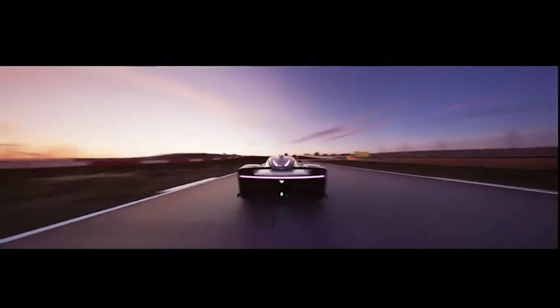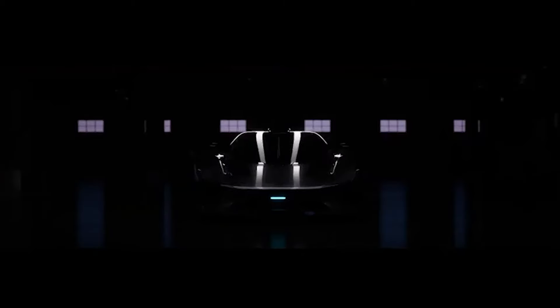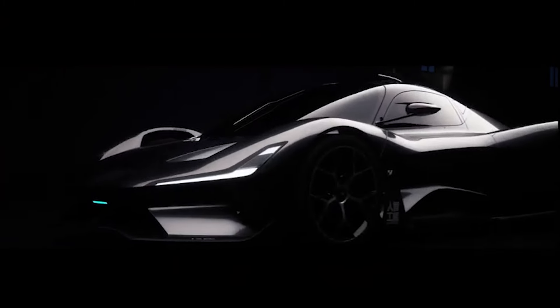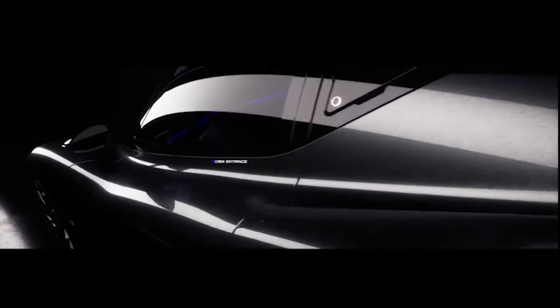Ladies and gentlemen, brace yourselves for one of the most mind-blowing electric vehicles to hit the road since the invention of wheels. And trust me, this one's more electrifying than your last attempt at fixing your own car. The Geely GUA Robo-X isn't just another electric supercar — it's a rocket on four wheels with a hint of luxury and a whole lot of attitude. This car goes from 0 to 60 miles per hour in just 1.9 seconds. That's not fast — that's borderline time travel.